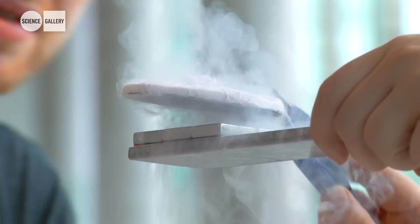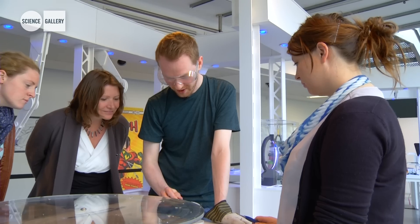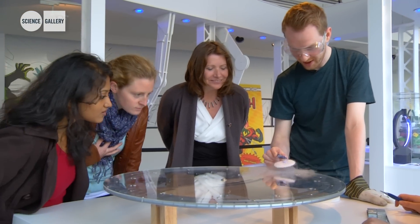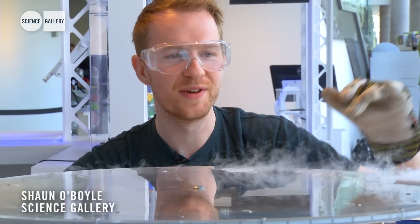Also part of Invisible and Invincible is the phenomenon known as quantum locking. What I've done is I've cooled this superconductor with liquid nitrogen and applied it to a magnetic field.